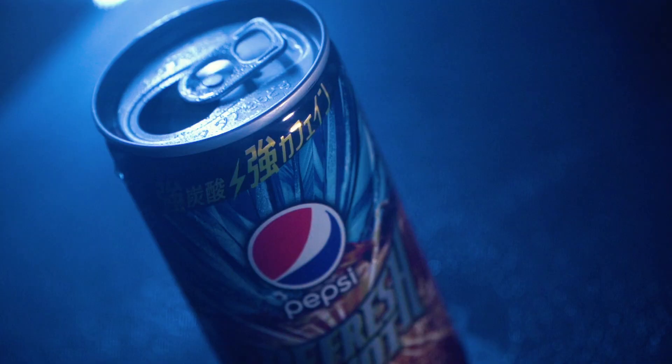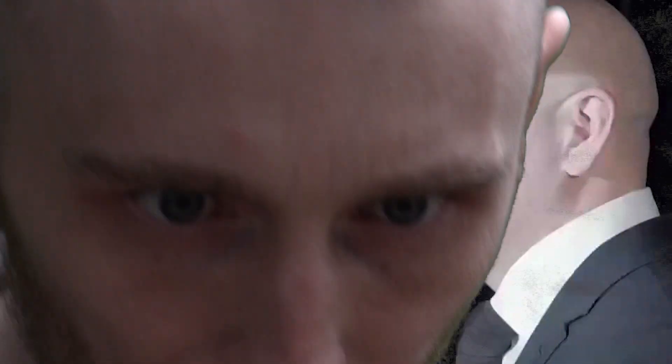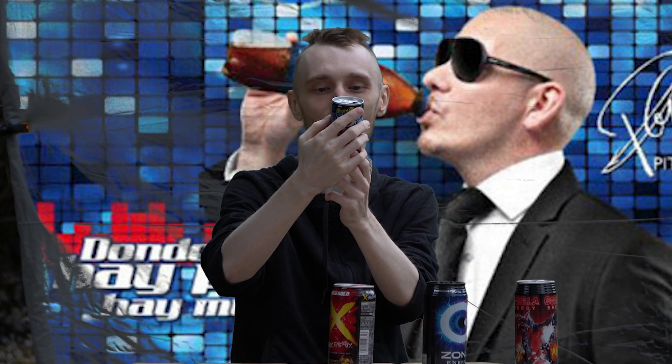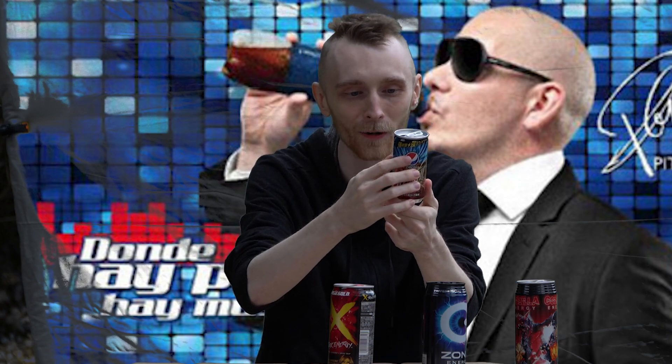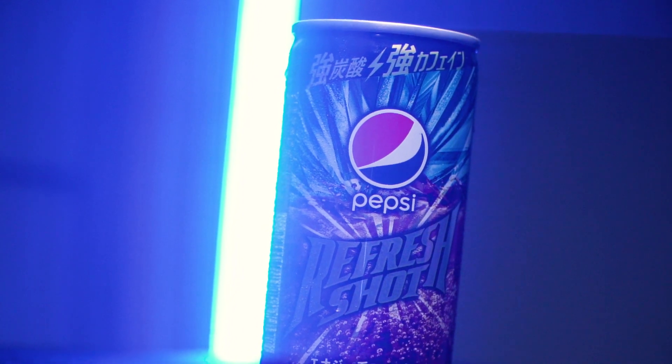That leaves us with our closer — it's our smallest one. It's a Pepsi product of all things. I know, I can't believe Japan bought Pepsi, but they did. It's a Refresh Shot and I want to try it to refresh after going through this gauntlet of imported power. It's literally just Pepsi but in a small can. That's the most disappointing one — unless they doubled the caffeine of a normal Pepsi, it's just Pepsi in a tiny Japanese can. There's more Japanese per square inch on this than any Pepsi can I've seen before, but it's just Pepsi.